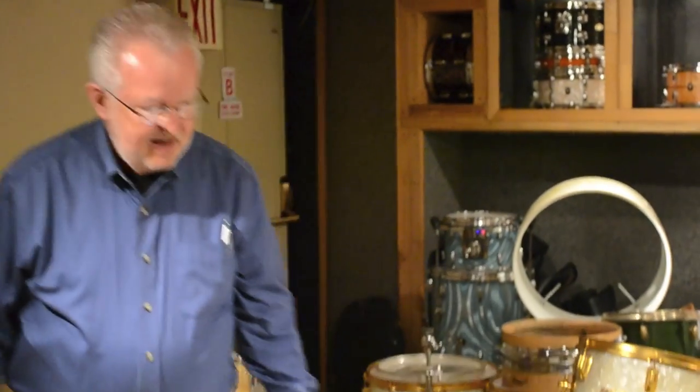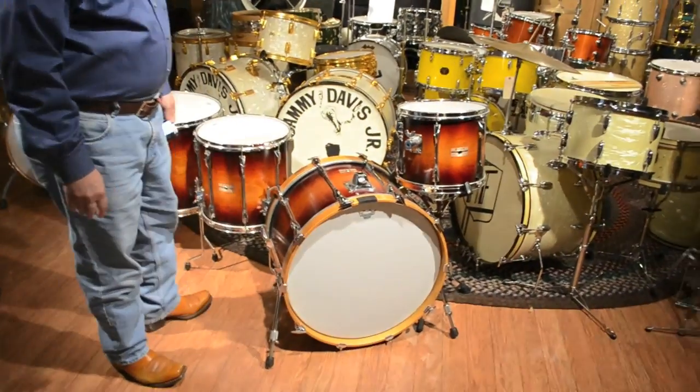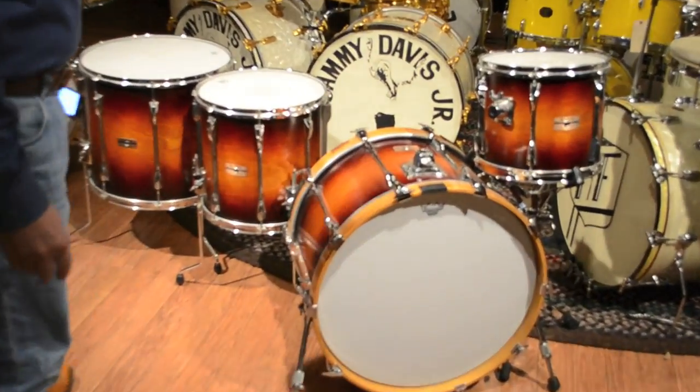Hey, Steve here again in New York. I've got a great kit to show you today. This kit is a Yamaha set, but it's not just any Yamaha set — this is a Yamaha set that belongs to Steve Jordan.